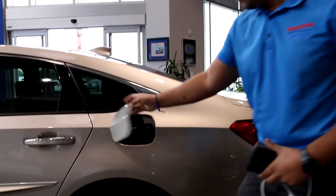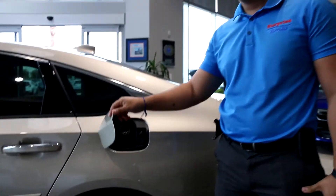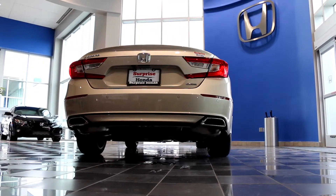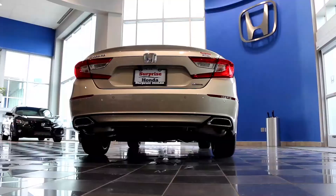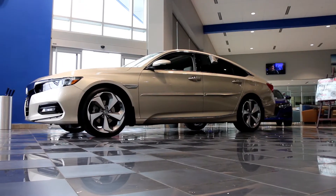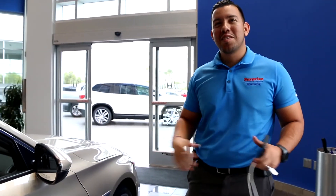Walking around here, you'll also see a capless fuel filler — so you no longer have to worry about losing your gas cap or leaving it somewhere. The back is completely redesigned with new lights, a backup camera, and parking sensors in the rear. It's also got a wider trunk space with hooks for groceries. Again, guys, Anthony here at Surprise Honda — come check this new Honda Accord out.